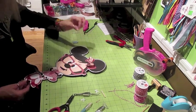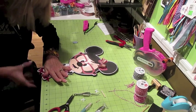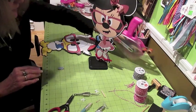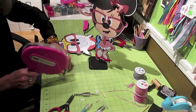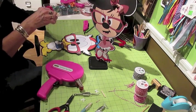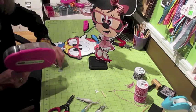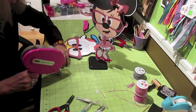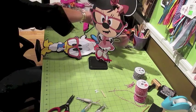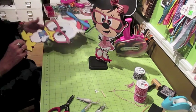That takes care of Minnie. Let me put her on her stand. There's Minnie. Now going back to Donald - I'm going to use my tape and tape these pockets on his shirt. I don't want to put hot glue because hot glue will make it all lumpy. I think I got it. He's got a little pocket on his shirt now.